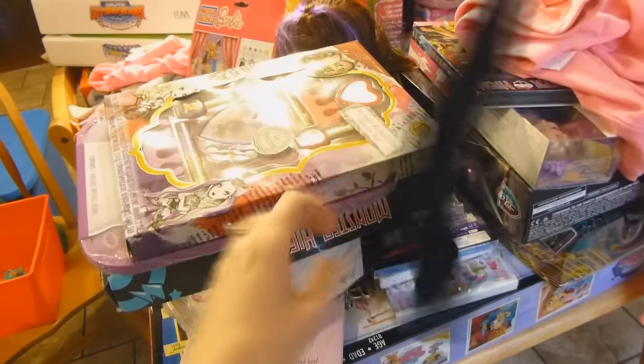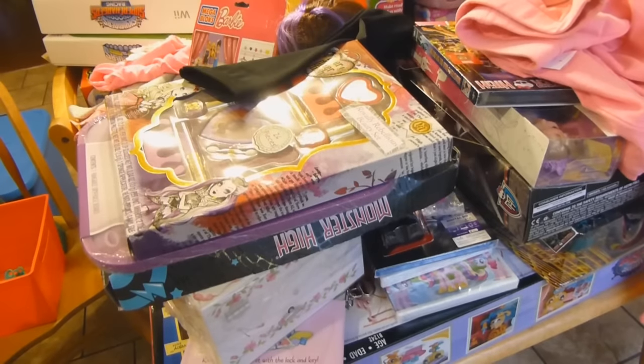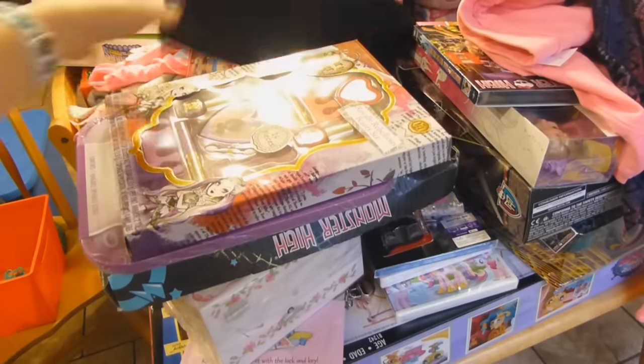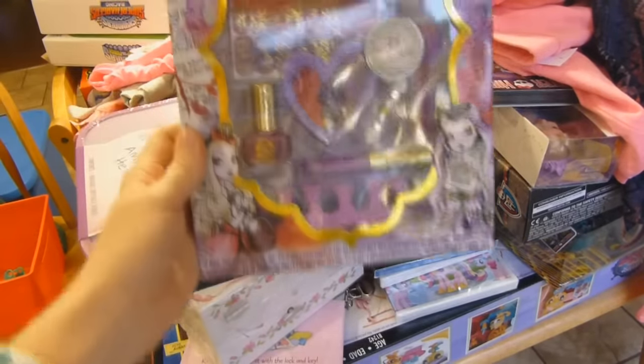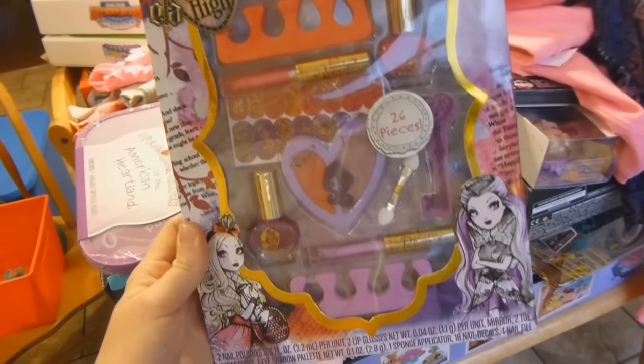From my parents, Haley got a pair of black leggings which she really needed because the other ones were getting a hole in the knee, and then these really soft Mud brand leggings. She also got from my parents this Ever After High Royalty Rebellious Beauty set.